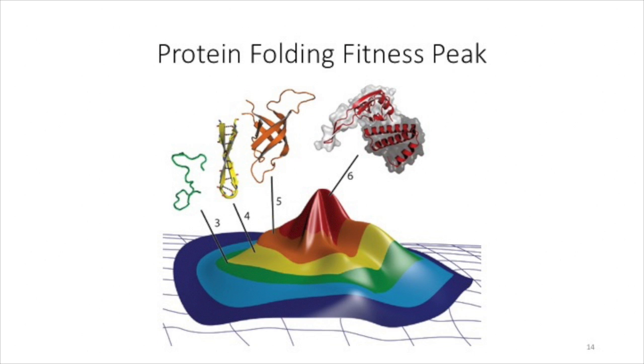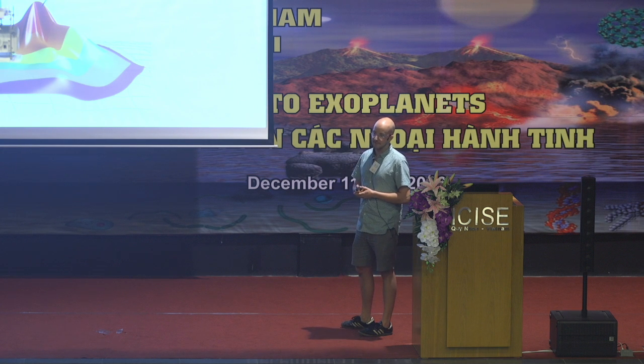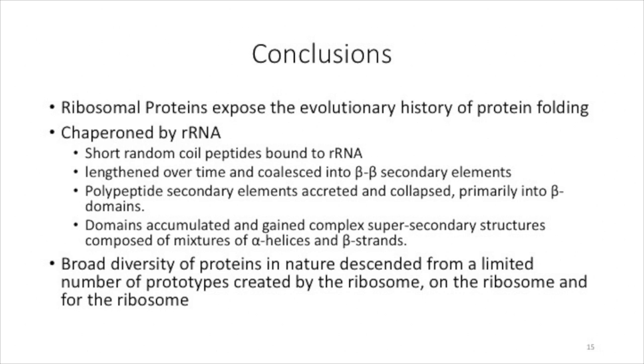In conclusions: ribosomal proteins expose the evolutionary history of protein folding, frozen in the ribosome. This process was chaperoned by ribosomal RNA because as ribosomal RNA accreted onto the surface of the ribosome, the exit tunnel got longer and more functions were conferred to the ribosome, like decoding and elongation factors. First we had short random coil peptides being formed by the ribosome and binding onto the surface, allowing more RNA helices to accrete onto it. Then over time they coalesced into beta structures, then rudimentary globular domains, then large functional proteins on the surface of the ribosome today. The broad diversity of proteins in nature descended from a limited number of prototypes created on the ribosome, by the ribosome, and for the ribosome — that is the history of protein folding as evidenced by the frozen common core of the ribosome.